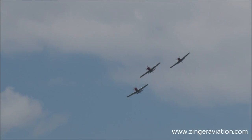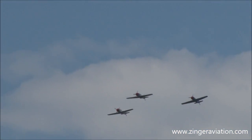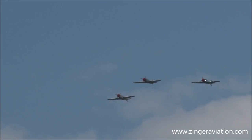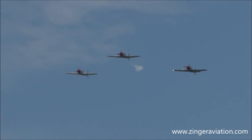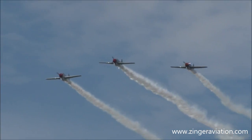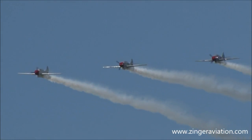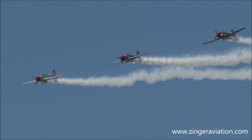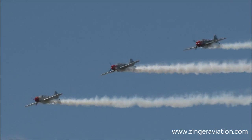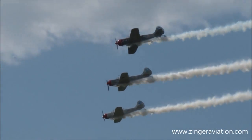Here comes another loop, but this time the team won't use the Vic formation. Instead, the three Yak 52s will actually fly right next to each other — that means there are even fewer visual clues for the pilots. We call this line abreast, and keeping that line takes years of formation practice. Ladies and gentlemen, the Phillips 66 Aerostars — the line abreast loop.